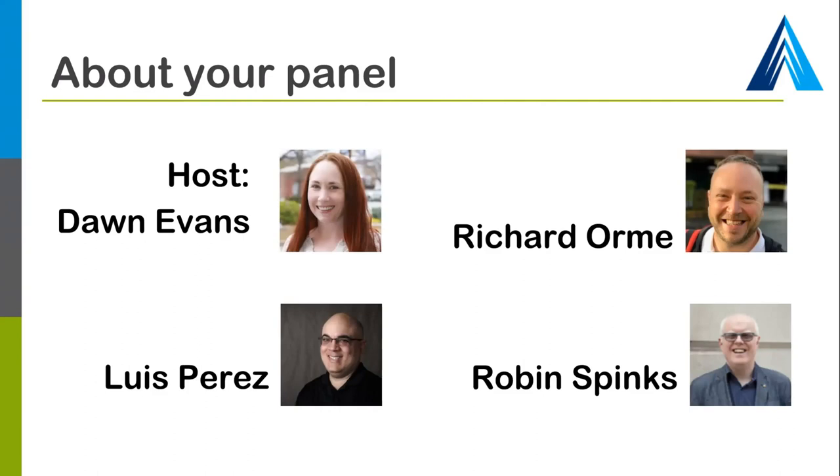Well, thank you Dawn. My name is Richard Orme. I'm joining you from the DAISY Consortium today. I don't have low vision myself, but for many years I worked with students in universities and colleges in the UK doing assessments around the assistive technology they might need because of their sight conditions. Currently I work at the DAISY Consortium on accessible reading systems and publishing standards.